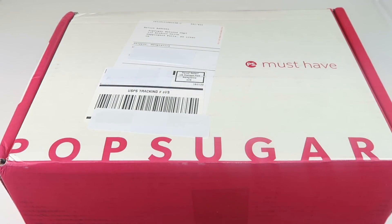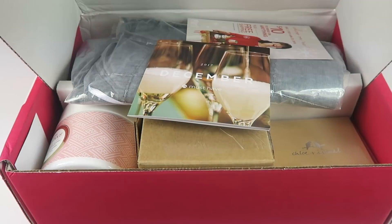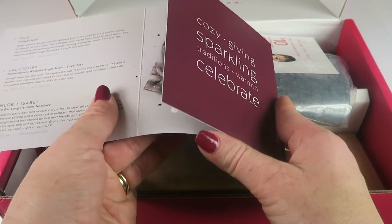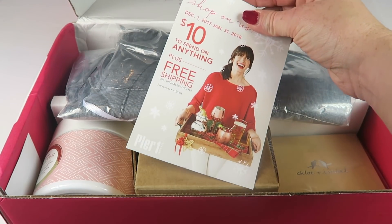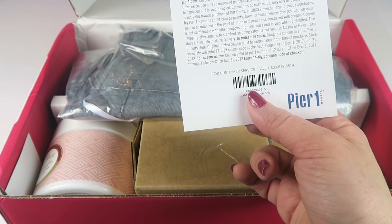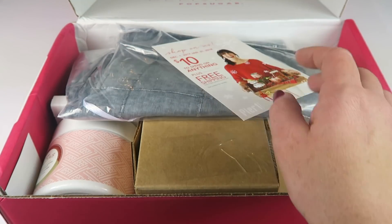This is my unboxing for the December 2017 PopSugar must-have box. This box is $39.95 a month — save $5 with the coupon code down below. I personally subscribe. Let's check it out. This box is heavy this month. Here's the information card. You unfold it and it tells you everything in the box with the retail values. It looks like there's a coupon code for Pier 1 Imports — $10 to spend on anything December 1st through the 31st, plus free shipping over $49.